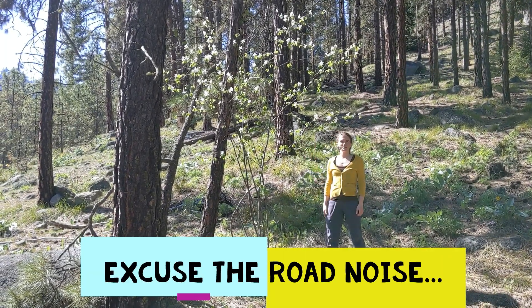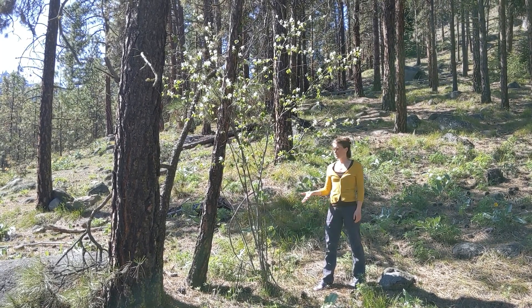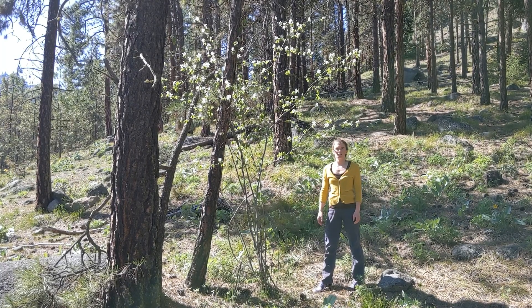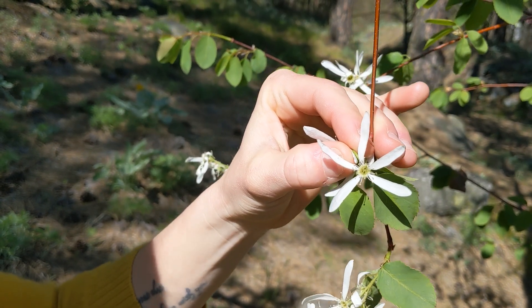So this plant here next to me is called serviceberry, also known as saskatoon to some. As you can see, it grows like a tall bush here in the Pacific Northwest. So let's take a closer look at some identifying characteristics of the serviceberry.